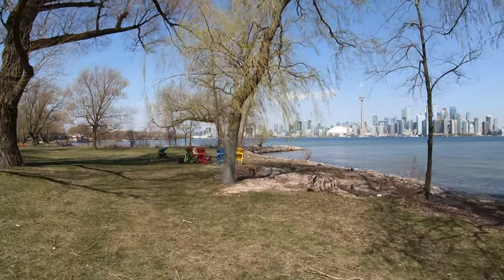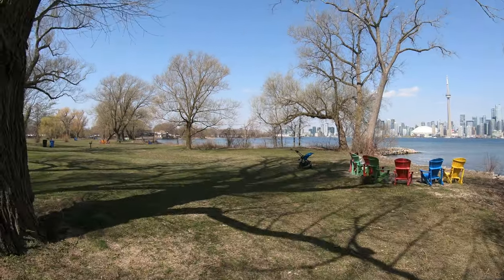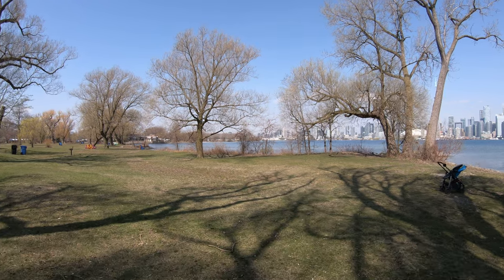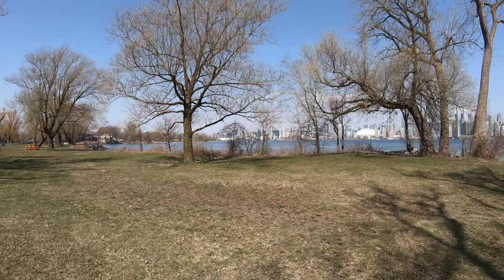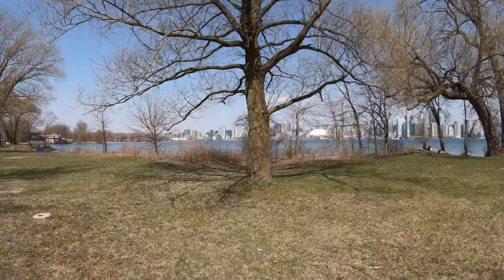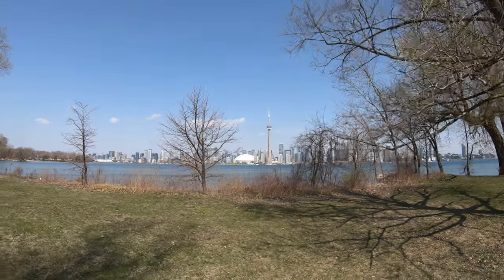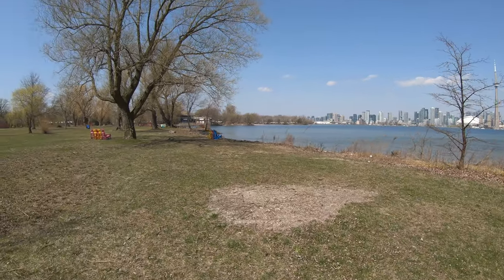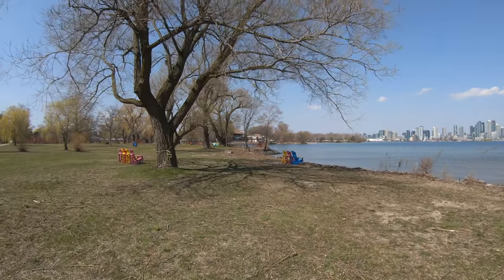These ducks are very colorful — the head is dark green. The noise you're hearing is actually a plane taking off from Billy Bishop Airport, which is located in the heart of downtown Toronto. They have lots of chairs here and there to sit, which is really good — whenever you feel tired you can just sit and rest a little bit.